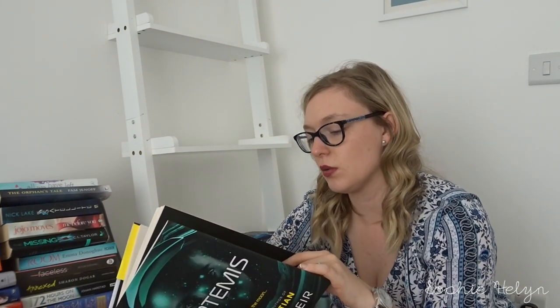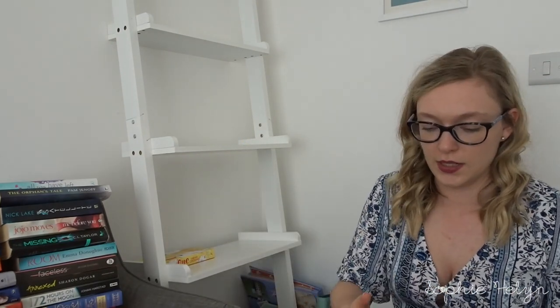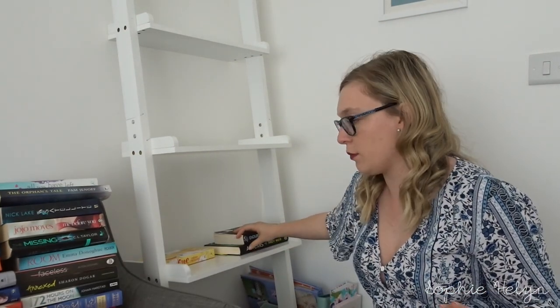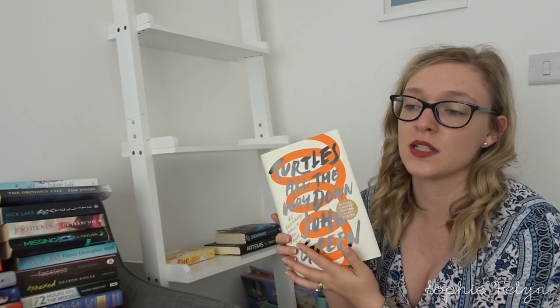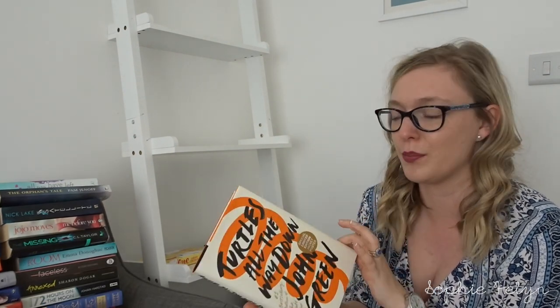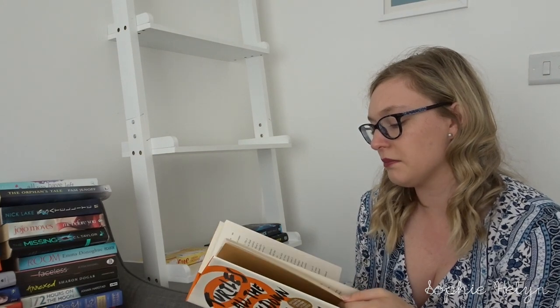This one is Artemis by Andy Weir — I remember liking it more than The Martian and I gave it four out of five stars, so I'll keep it to reread at some point. Next is Turtles All the Way Down by John Green — I really enjoyed it, but I'm starting to move away from teenage perspectives in books now that I'm 22, so I'm going to pass this one on.